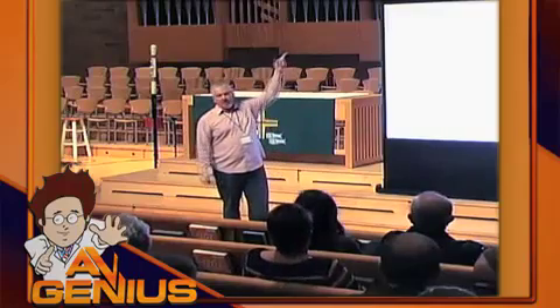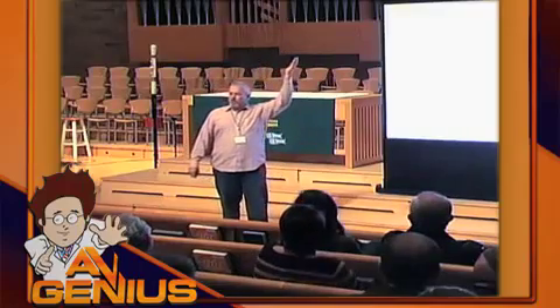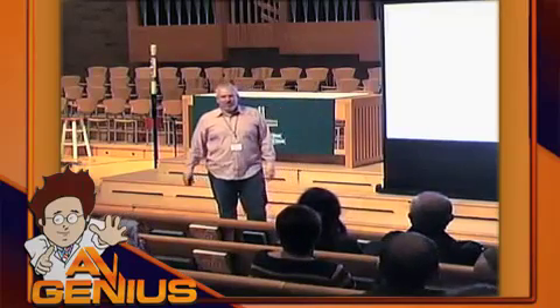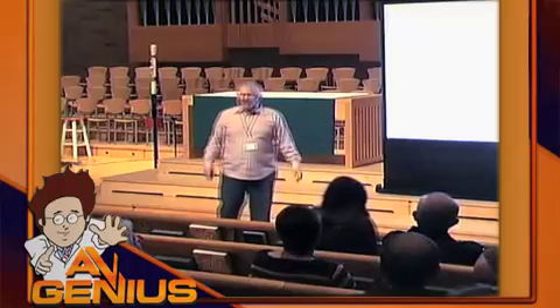The sound is coming out of a wonderful speaker array, but it's basically a single point. There's no more separation between the sounds.